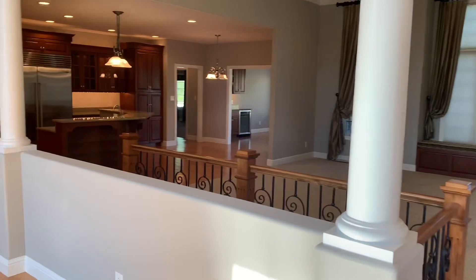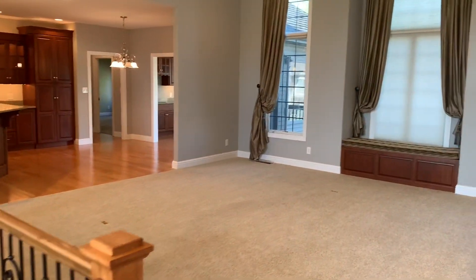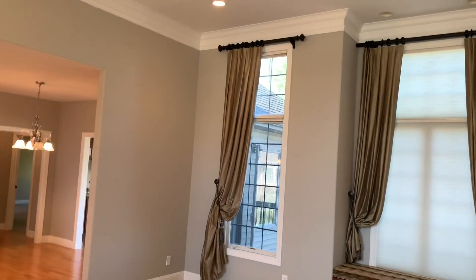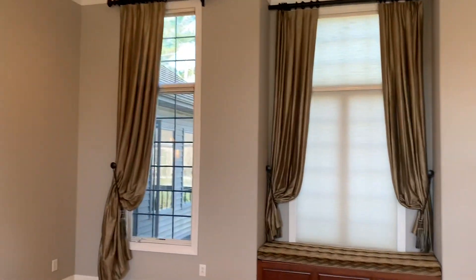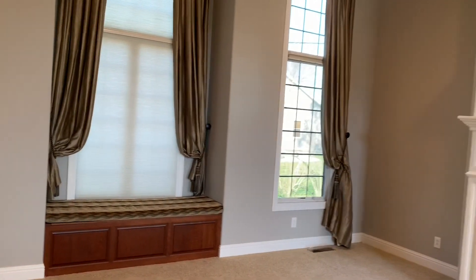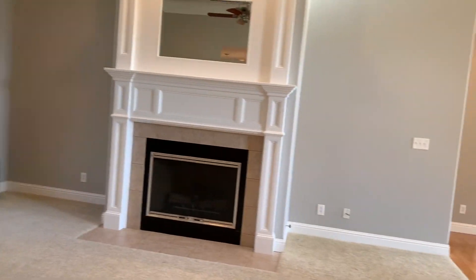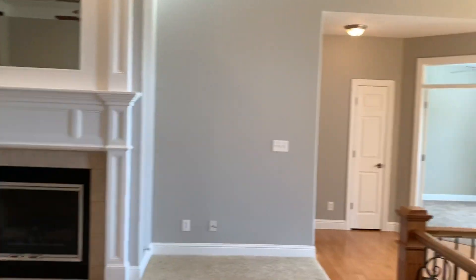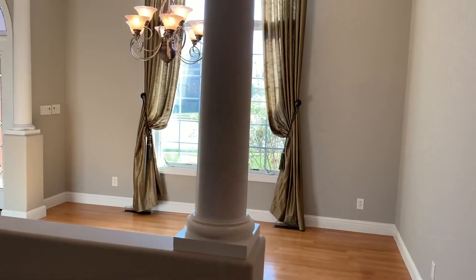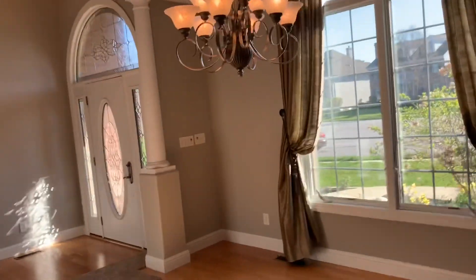As you enter the home, notice that although it's open, the kitchen is not directly in your sight line. There are custom drapes and wood blinds throughout the home, and here in the living room they are remotely controlled. The fireplace is a focal point. The dining room to your left as you enter is visually open, but well defined and large enough for your family gatherings or formal affairs.